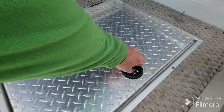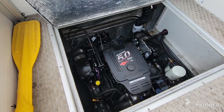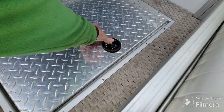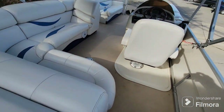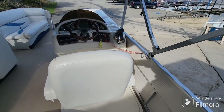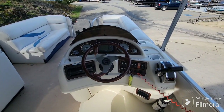Under here we have the heart of the beast — the 5-liter MPI 260-horsepower inboard outboard V8 power plant. It is fuel injected, very easy operation, very reliable, and very quiet when you're idling down the lake. And then with that extra power it does get up and go. You can cruise this boat at 30 miles an hour, no problem.